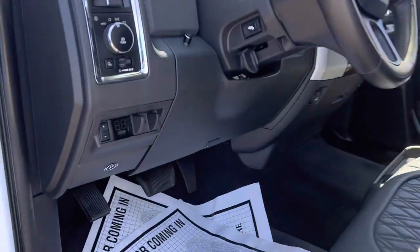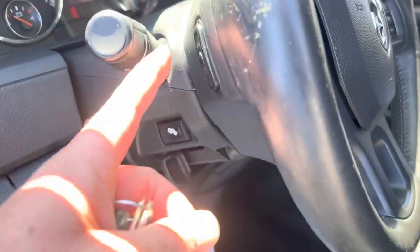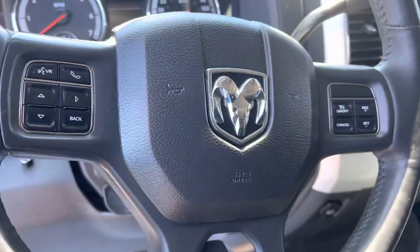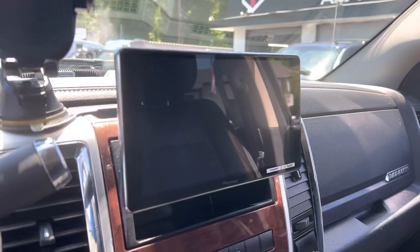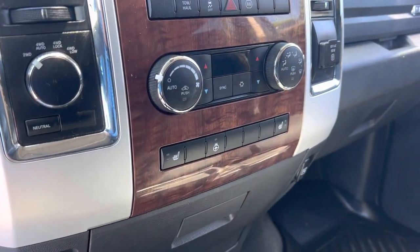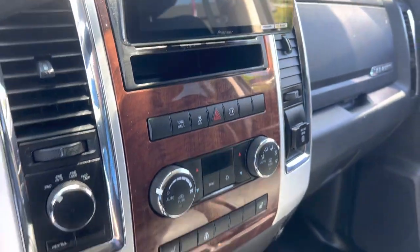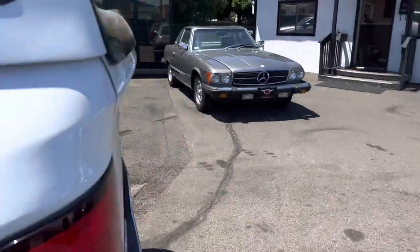Looking at some features up front: factory tow assist, pedal adjusters, steering wheel controls, and it has that aftermarket Pioneer CarPlay so you can mirror your phone. Heated seats, heated steering wheel, AC blows cold, and an auto-dim rearview mirror. Let's get to the rear real quick and then I'll turn it over for you.